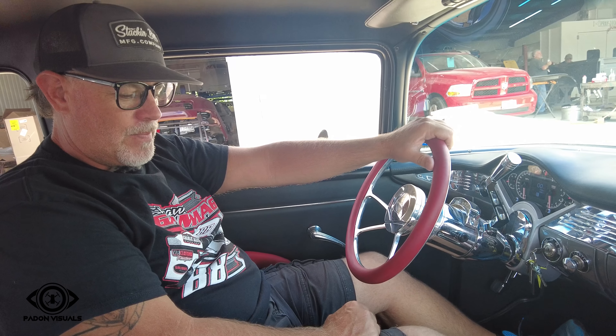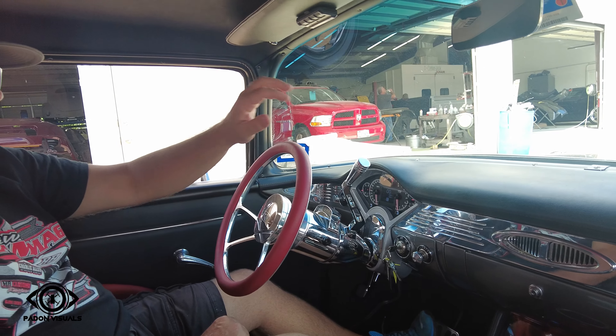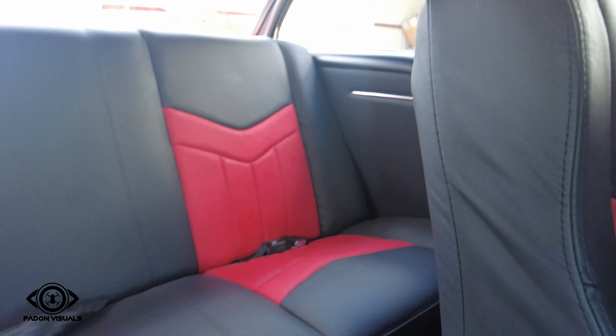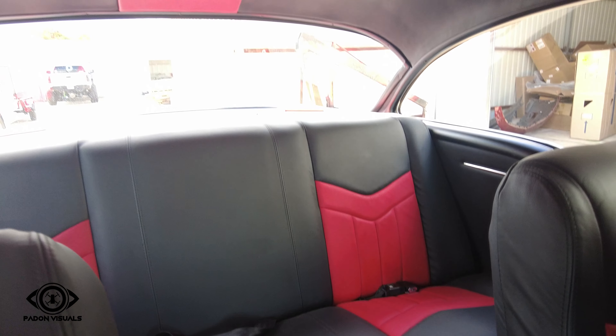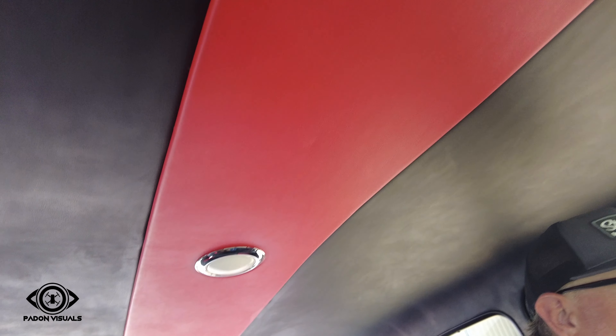This guy, long-time customer, super good guy. He had us build this car. I think we finished it somewhere around 10 or 11 years ago. I painted this car in my old shop, the last building. It had an LS1 that was pretty basic with a 200R4 behind it.